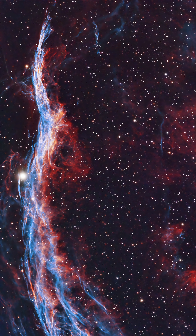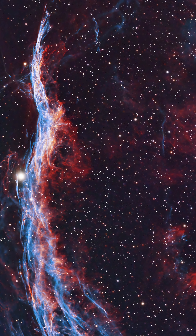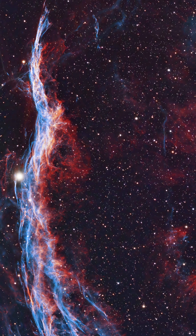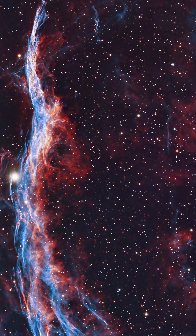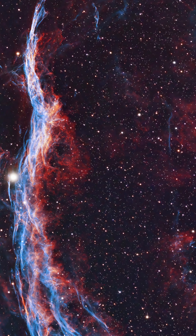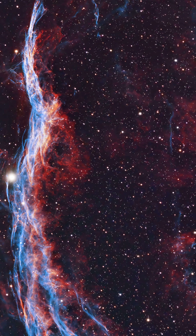Number seven: NGC 6960, or the Veil Nebula. Another versatile target. You can capture the entire Veil Nebula with a wide field telescope, a close-up of the Witch's Broom part with 650 millimeters, and go for Pickering's Triangle with a 1,500 millimeter telescope. It's huge, and there's just so much to shoot here.